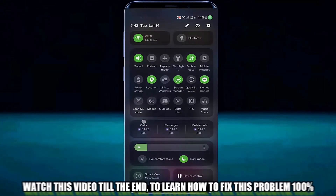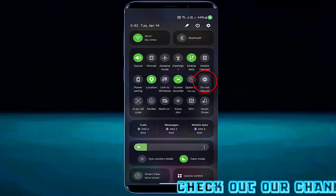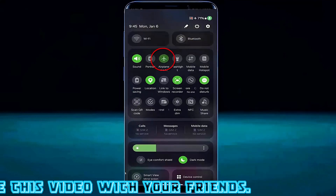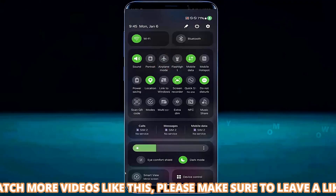Open the quick settings panel and check if your Do Not Disturb mode is turned off. If you find it's on, then turn it off. Also make sure your phone is not in airplane mode — if it is, then switch it off.